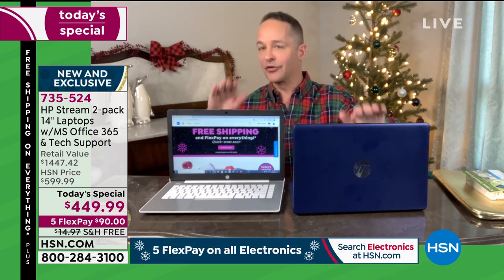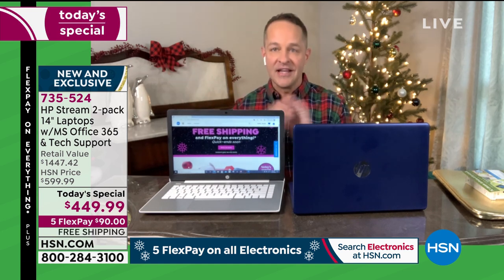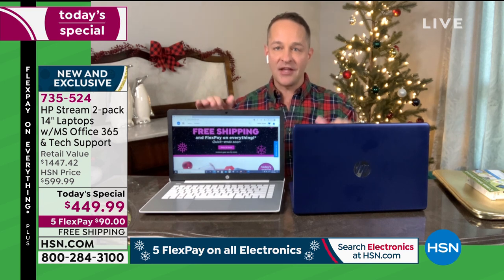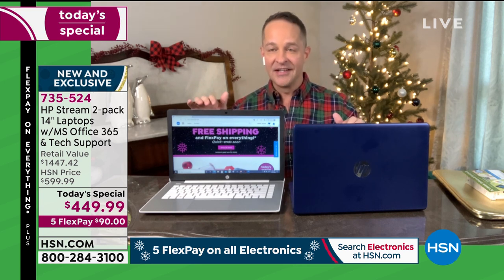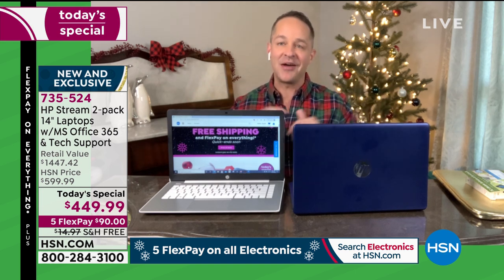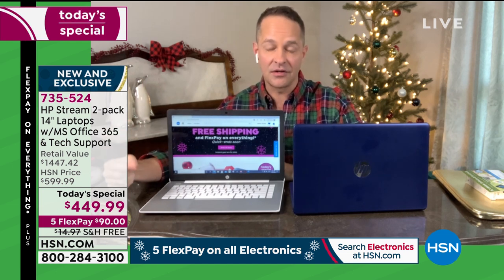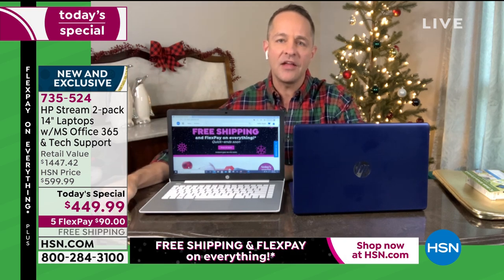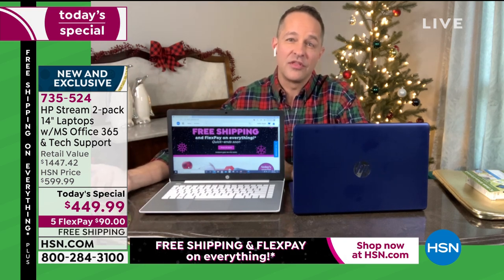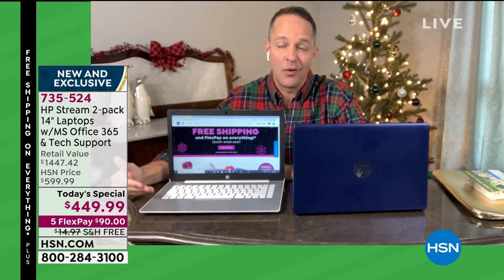Congratulations to so many of you who picked this up already. One for you, one for your husband, wife, one for grandma, grandpa, one for the kids, one for the adults — for whomever in your life. If it were just the computers, that would be one thing, but we're including so many extras. In total, it's more than three times the retail value of what we're doing today.